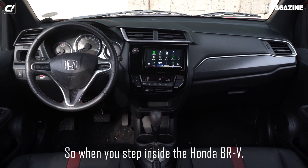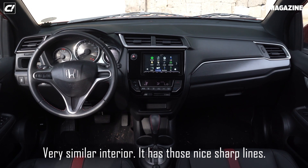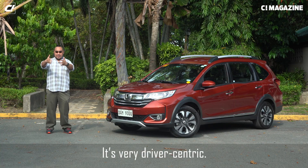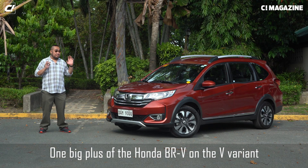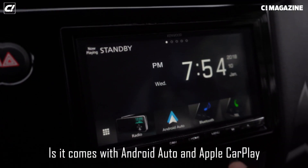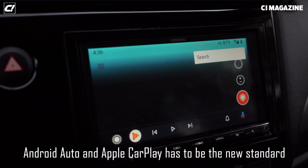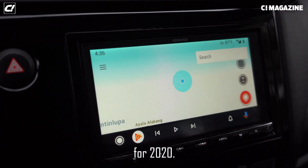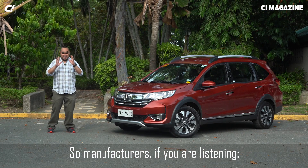When you step inside the Honda BRV, you can see the corporate design they're going for — very similar interior with sharp lines. It's very driver-centric, and when you go to the passenger side, it's very sleek. One big plus of the Honda BRV on the V variant is it comes with Android Auto and Apple CarPlay. Android Auto and Apple CarPlay has to be the new standard for 2020 because it integrates what we use every day — our smartphones. Manufacturers, Android Auto, Apple CarPlay — standard.